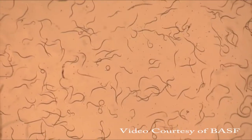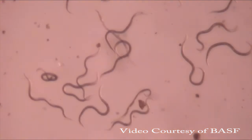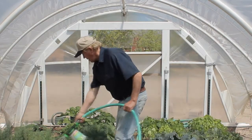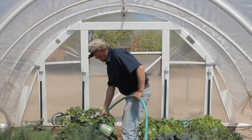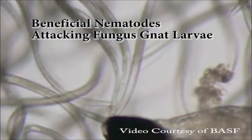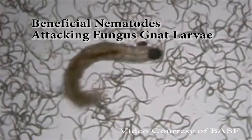Beneficial nematodes are microscopic, unsegmented roundworms that are naturally found in the soil environment. They are applied in their infective juvenile stage to search out and enter insect pests through natural body openings such as the mouth, the anus, or the spiracles, or breathing tubes.